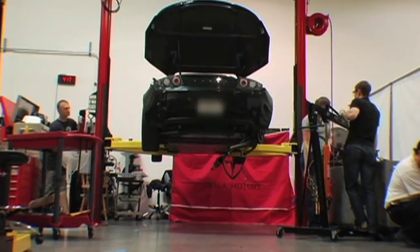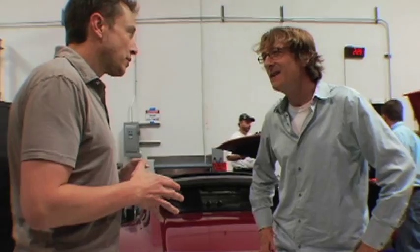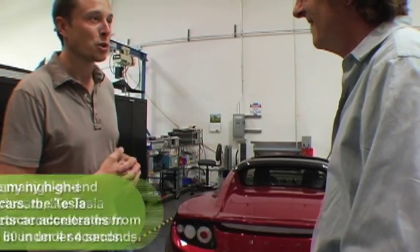What makes a Tesla so special for people that haven't seen it before? The thing that's really unique about the Tesla Roadster is that it's the first compelling electric car at a compelling price since the beginning of the 20th century. It has better acceleration than any Ferrari currently in production, any Aston Martin currently in production, and is approximately equal to the fastest Porsche.